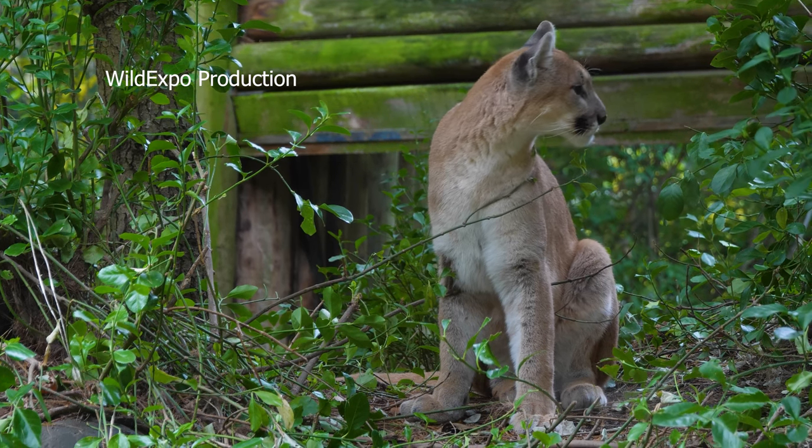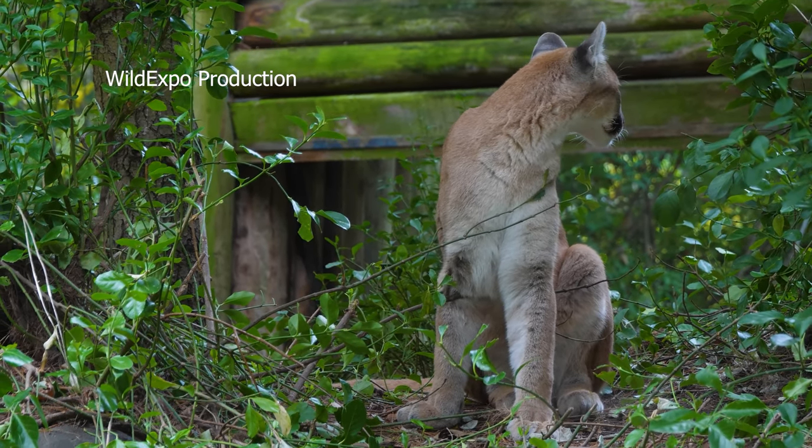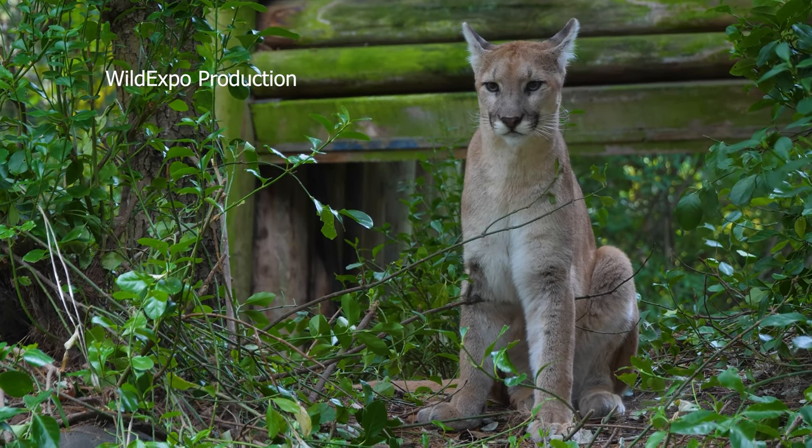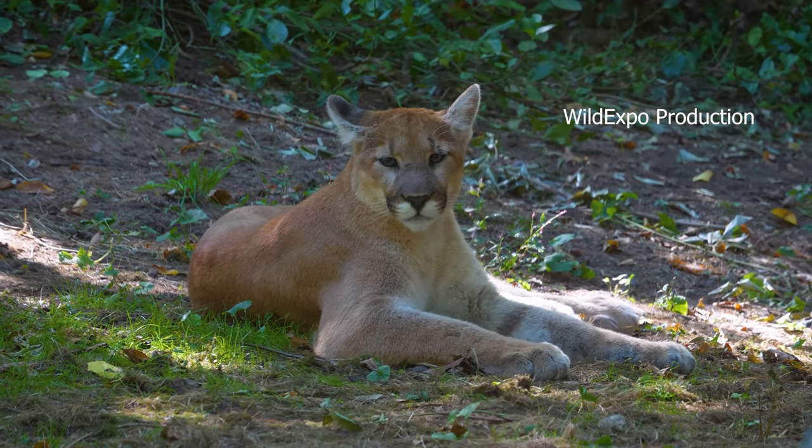Cougars are known for their sleek tawny or reddish-brown coat with a white underbelly and throat. They have powerful bodies and are well adapted for stalking and hunting prey.